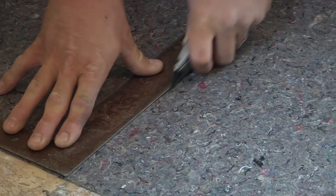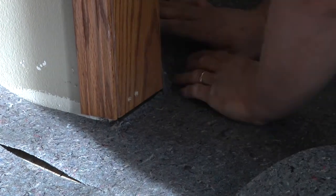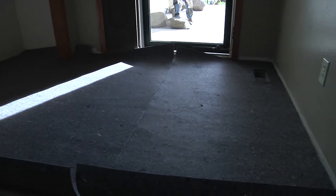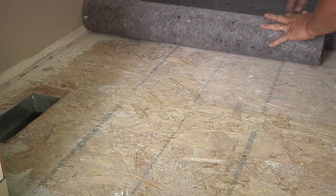Start by rolling Ultralayer out over the floor. Pre-trim and test fit the pad. This is especially helpful when working around steps, doorways and cabinets. Ultralayer should be installed one-quarter of an inch away from all vertical surfaces. After all sections have been trimmed to fit, begin rolling back the pre-cut pieces of Ultralayer one section at a time.